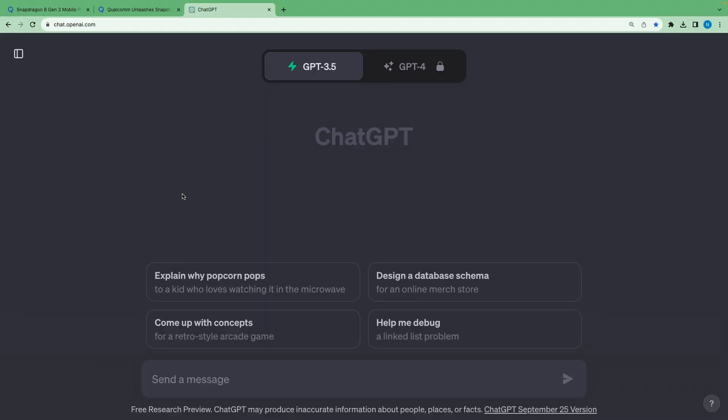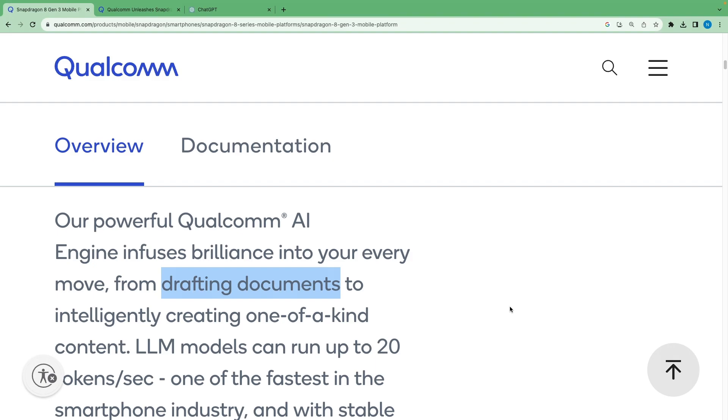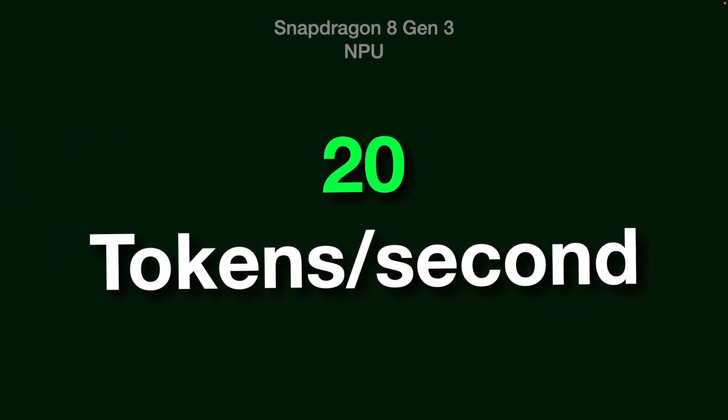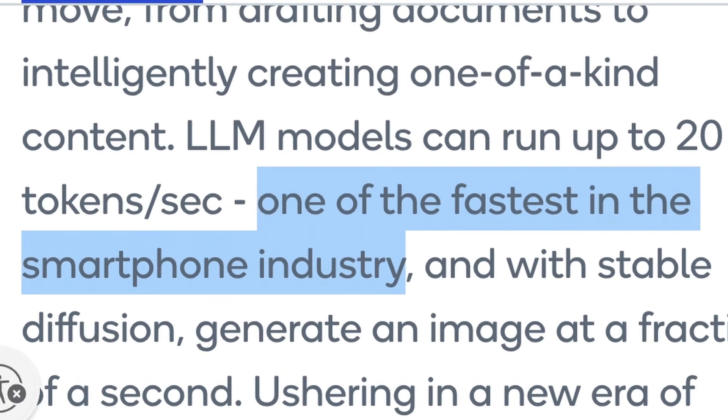In the future, you can expect ChatGPT-like language models in your phone — they can help you draft documents and also create intelligent image or video content. Large language models inside the Gen 3 chip will be able to run 20 tokens per second, making its AI engine one of the fastest in the smartphone industry.